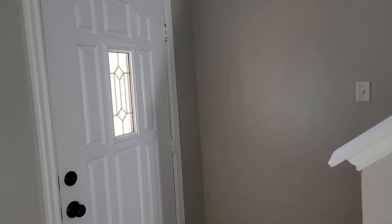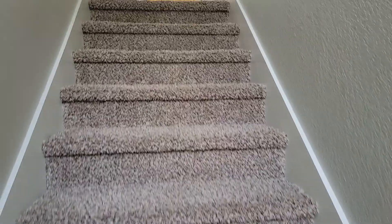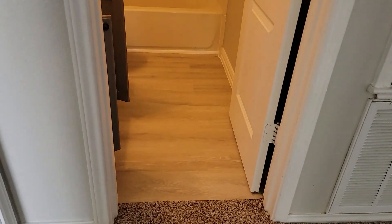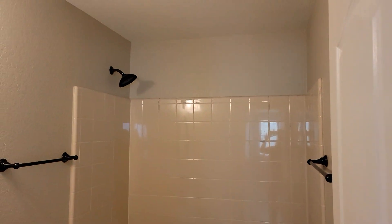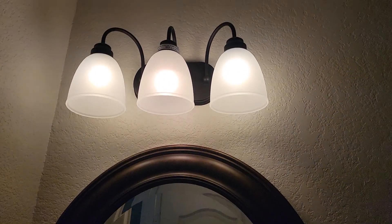Let's go upstairs. New carpet — pretty plush. Here's bedroom number one and a half. Painted vanities, nice grayish color, looks nice. Tile — this looks like a new tile.